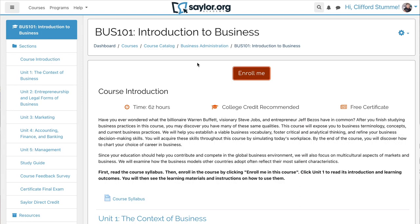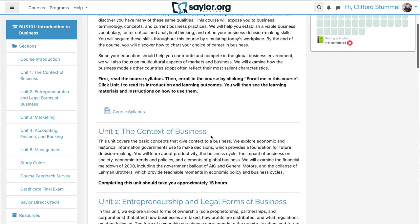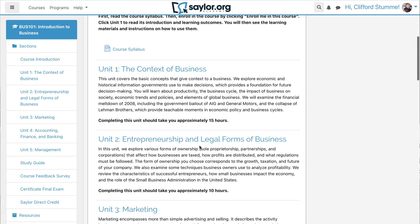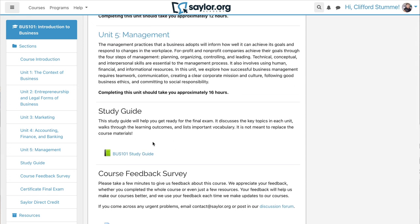Let's jump into Business 101 and take a look at what it looks like. This is one that Sailor has said they recommend for college credit. They offer a free certificate, and they also say that this course should take about 62 hours. When you consider that the institutional standard for a college course is expected to be somewhere around 144 hours, 62 hours for one college course is actually pretty good — that would be like three weeks at three hours of studying a day. Once enrolled, you can see it's very similar to Sophia and StraighterLine. They list their different units and give the number of hours each one will take. For this Business 101 course, they're expecting five units and they have a study guide for the final exam.